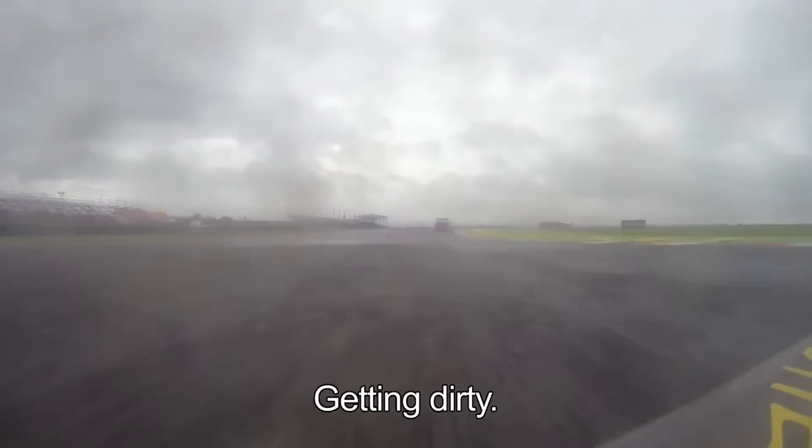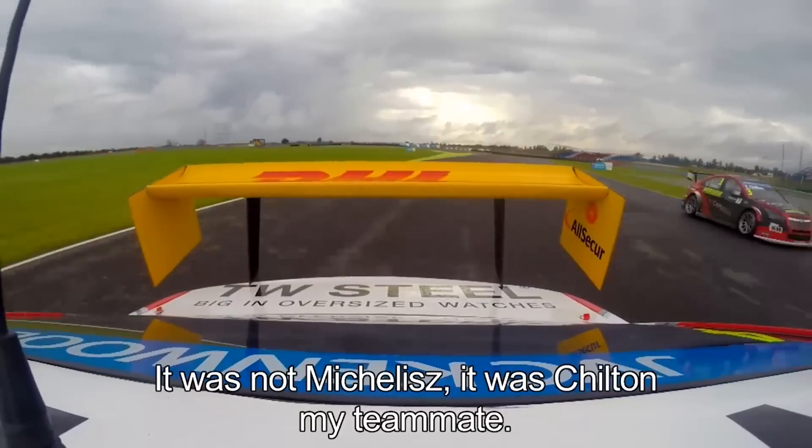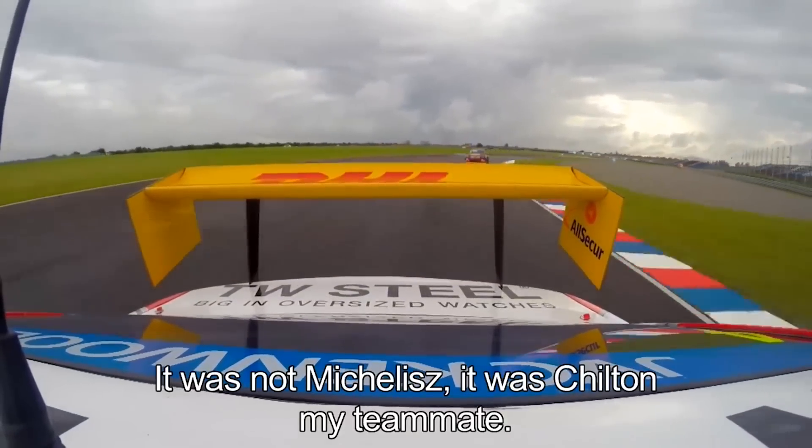Then an uphill corner. Up the hill you can see I'm closing up a little bit to Michalic. You see the car moving, getting a little bit dirty, and he let me pass. It was not Michalic — it was Chilton, my teammate.